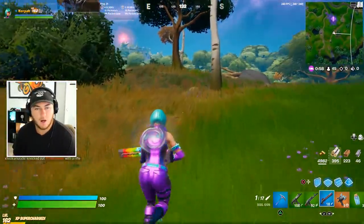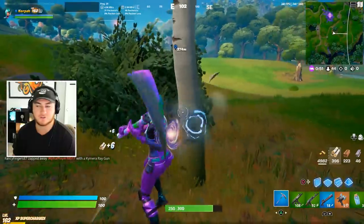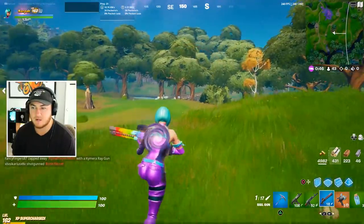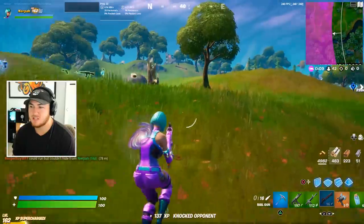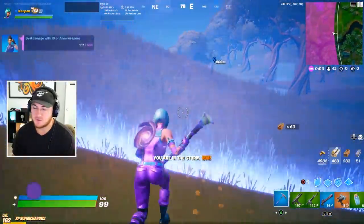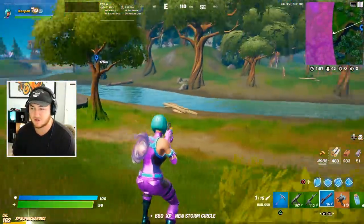Wait — all of my teammates literally left. I don't have anyone else on my team, so I'm basically doing solo squads right now. I don't even think my teammate went down or anything either, that's what's weird. There we go — burger guy, see you later! Hitting shots with the railgun is pretty satisfying. It's not as good as getting a headshot with a sniper, but it's definitely better than the season six bows for sure.